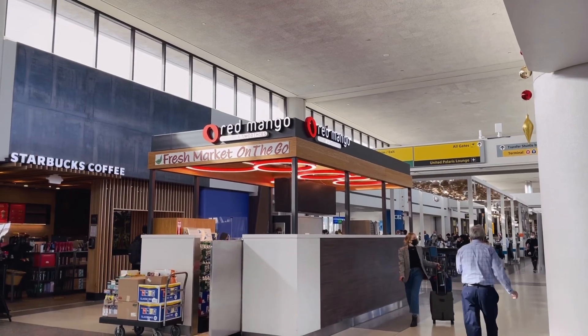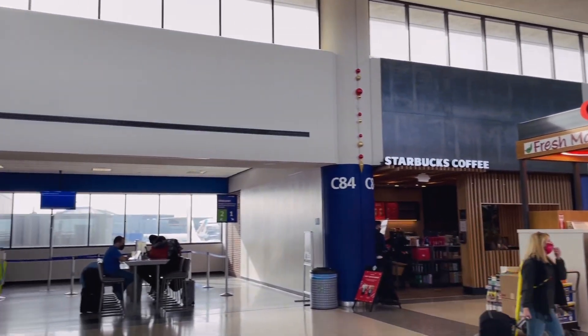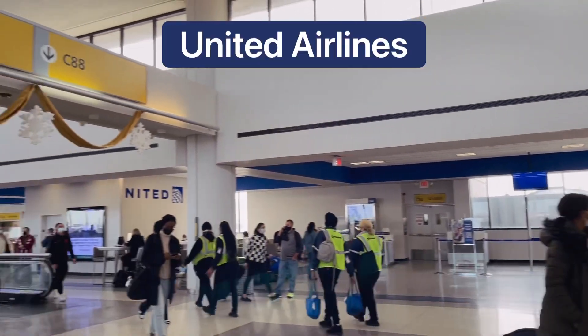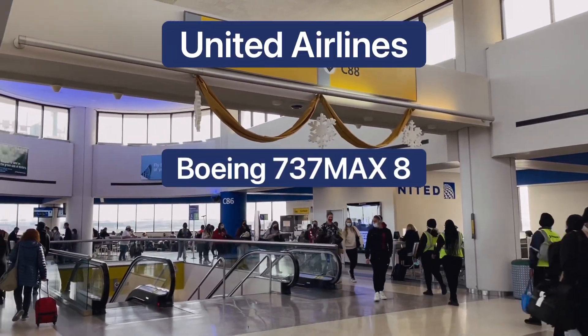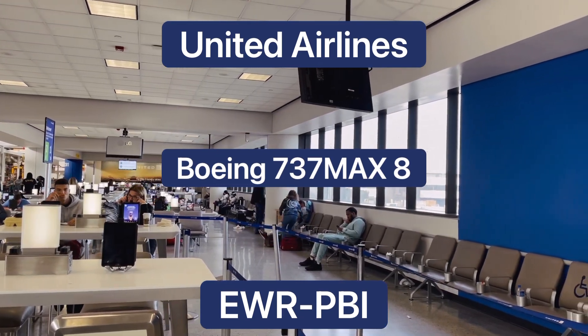How's it going everyone, from Newark Liberty International Airport, welcome back to another trip report video. Today I'm super excited to bring you on board United's brand new Boeing 737 MAX 8 from here in Newark down to West Palm Beach, Florida. Hope you enjoy the flight.